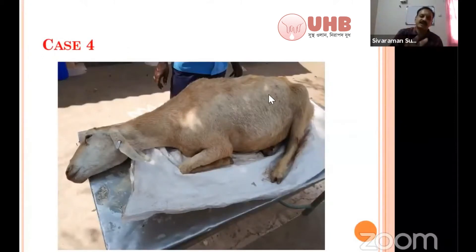Whenever a case like this comes, you have to look for acidosis first — rumenal acidosis. You palpate the rumen with percussion. There won't be any fluid splashing sound in this case. If fluid splashing sound is present, you differentiate from acidosis. Here, the rumen is normal in consistency.